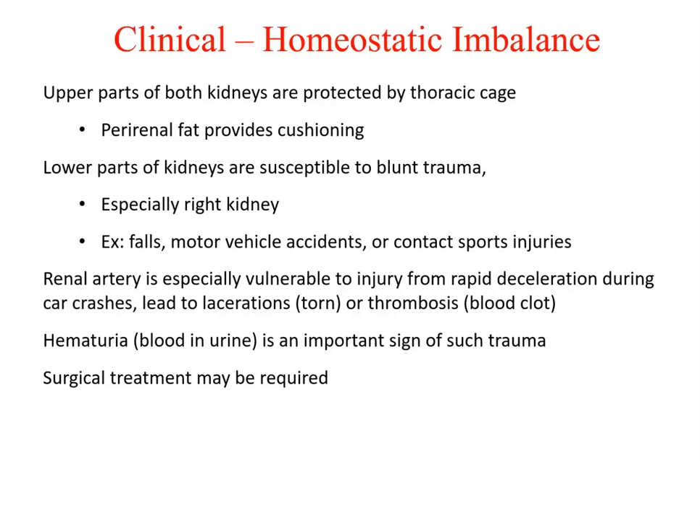Hematuria — blood in the urine — is an important sign of such trauma, and surgical treatment may be required. If a patient presents with blood in the urine, don't assume UTI; ask about injuries, contact sports, motor vehicle accidents, or falls, and check the kidneys.